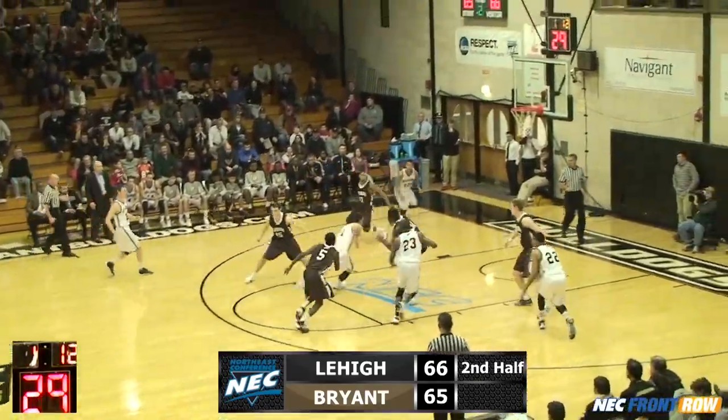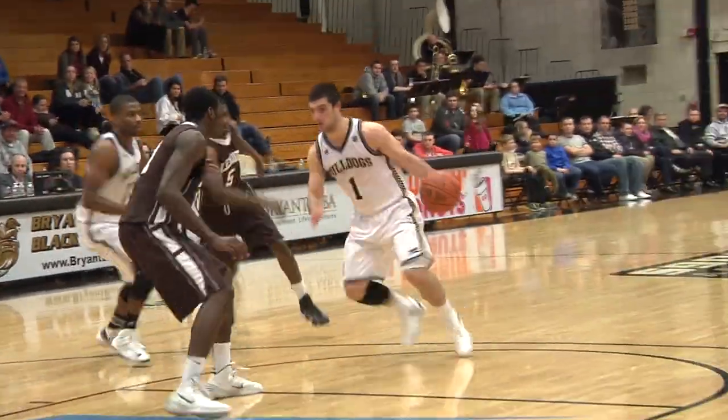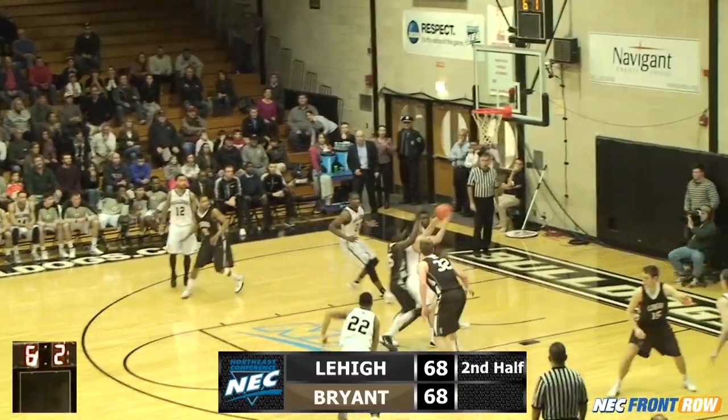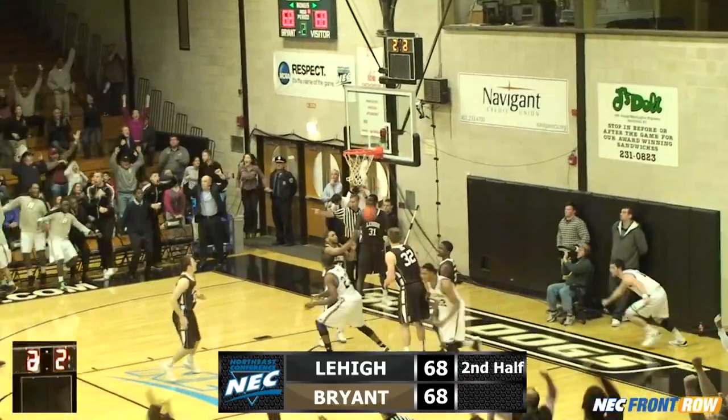Maynard to the foul line, to the lane, to the basket — lays it in with 1:10 to play. Timeout, Bryant. Maynard watched by Price. Maynard circling, Maynard to the basket, knocked down — no call. Rebound, up and in.